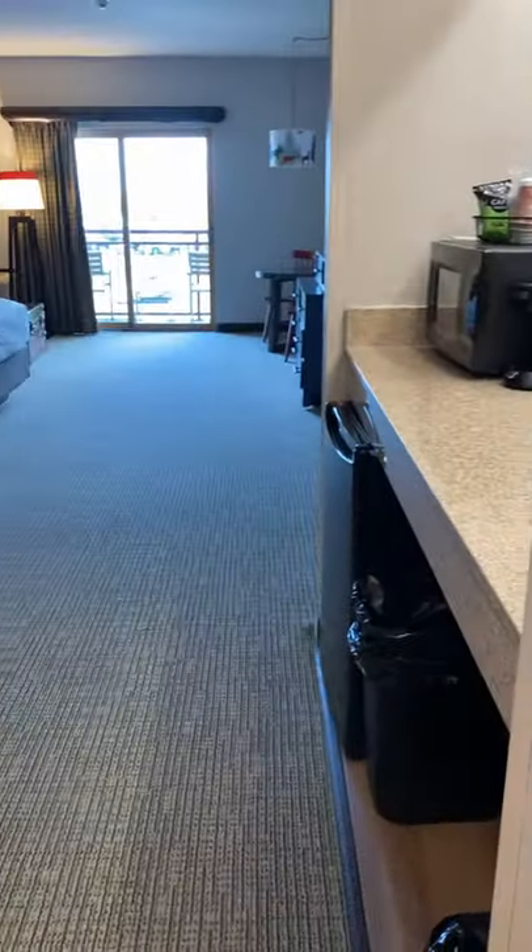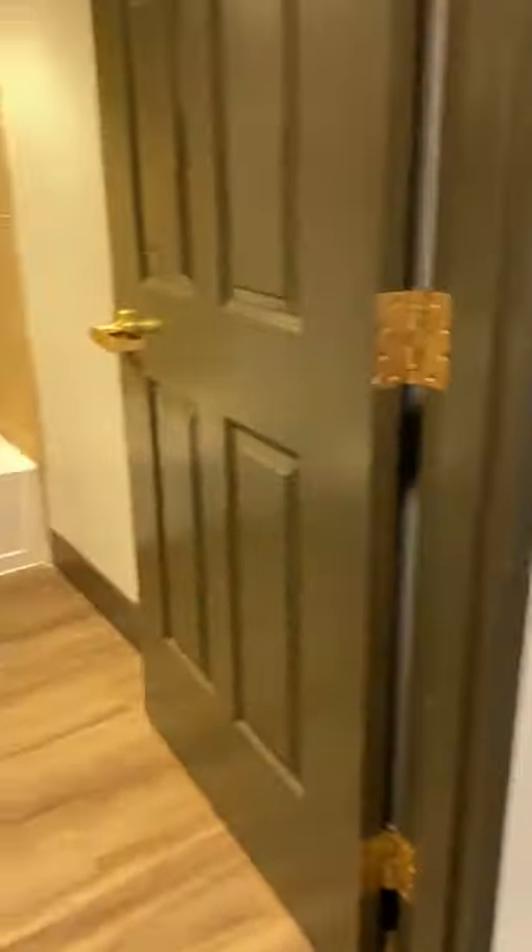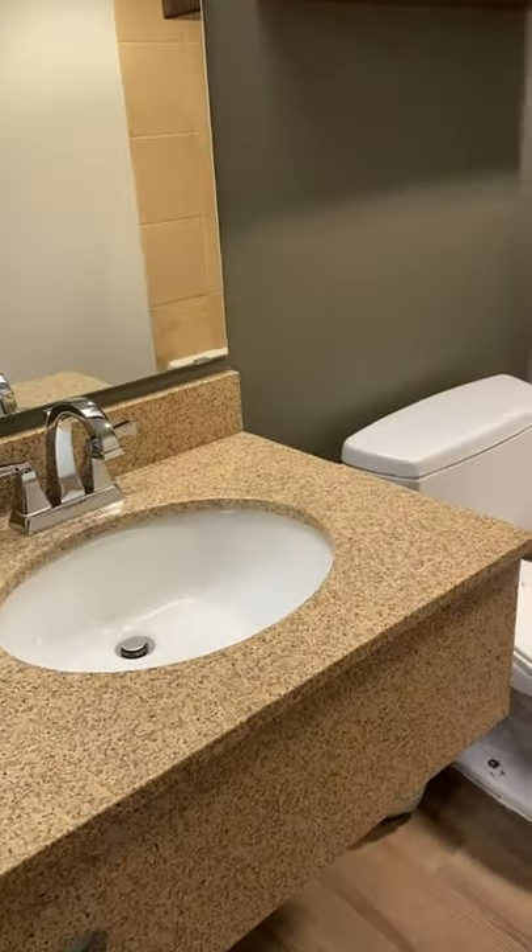Right when you walk into the room you have a nice entryway, which is great for throwing bags down or hanging up wet clothes or towels. You have a wet bar area with a mini fridge, microwave, and a coffee maker.